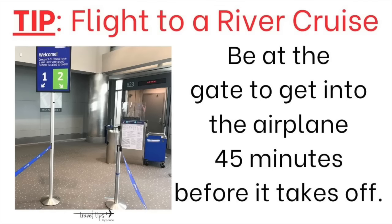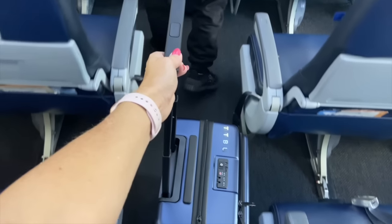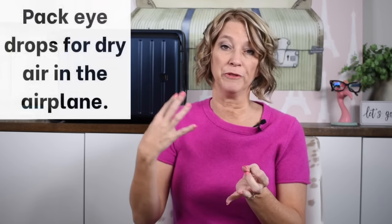Before you even take off, one important travel tip for the airport is to know that flights departing to an international city board at least 45 minutes before the departure time. You need to be in the gate area before it takes off, so I wouldn't get to the airport only two hours and 45 minutes before departure.